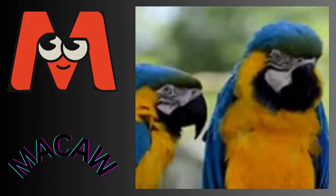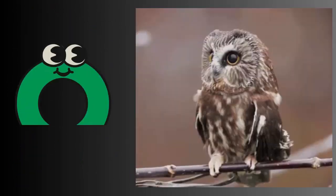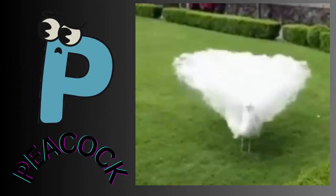M for macaw. N for nightingale. O for owl. P for peacock.